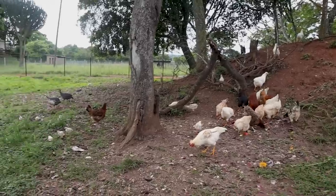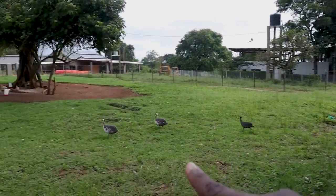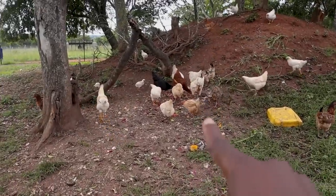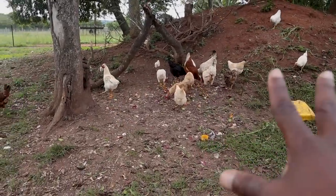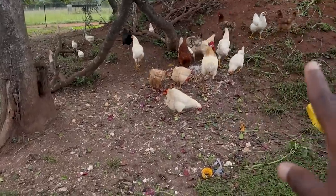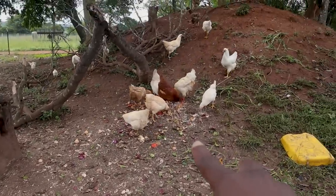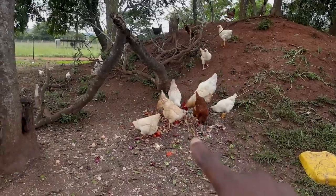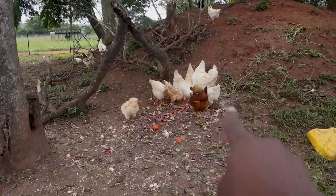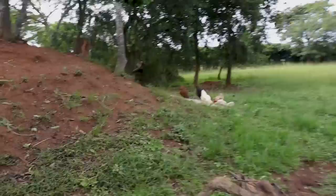Over here you can see our free-range birds — the guinea fowl running away, as they never like it when I get close. You can see the rest of the chickens feeding. They're free-range birds with a real mixture in terms of genes — everything is mixed.